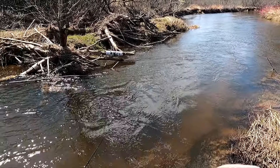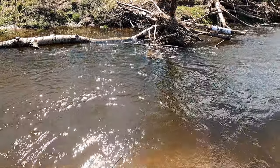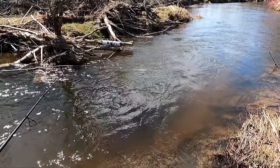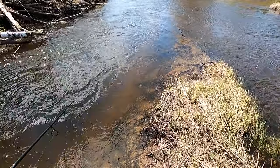On bright days, make sure you fish a lot of the structure and shadows, because trout don't want to be seen. They want to hide and do their own thing — they don't like being exposed to predators like eagles and birds.